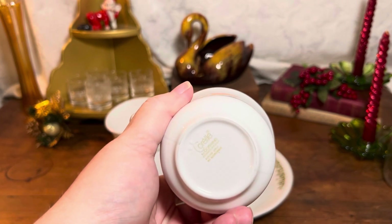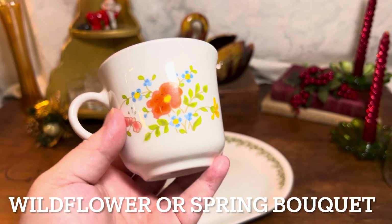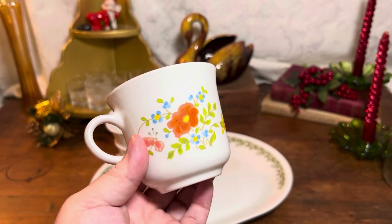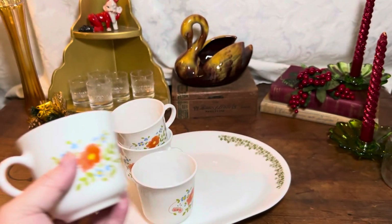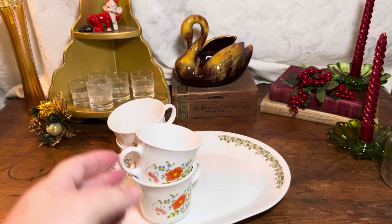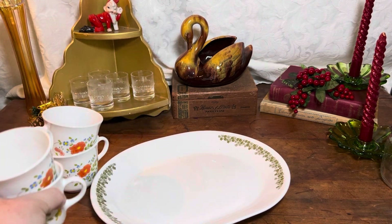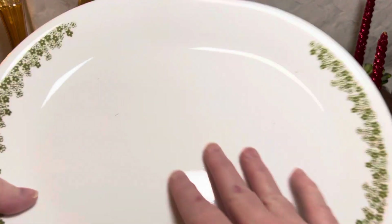Starting off with these Corelle cups. I think it's Spring Time or Spring Bouquet — I'll make sure I put the right name of the pattern below when I edit this. I just thought these were really cute, really perfect for like a cappuccino, and I have a set of four. I recently learned that the company that produces Corelle and Pyrex has filed for bankruptcy in Canada and the U.S., so maybe we're all going to really want to buy Corelle when we can find it.